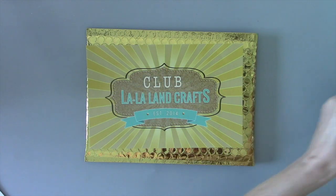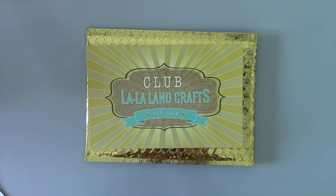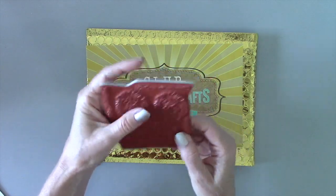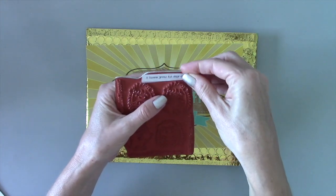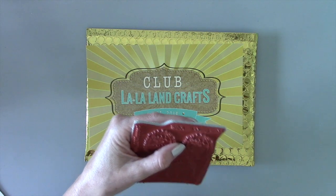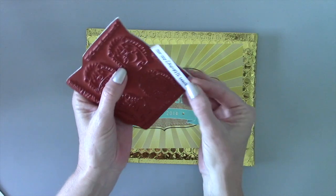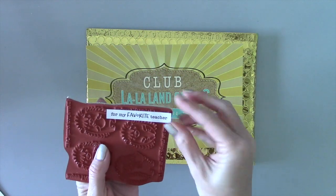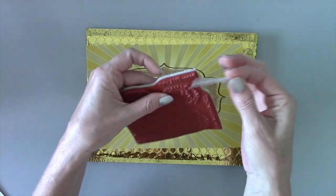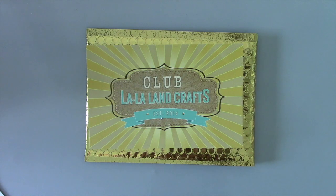On our second stamp set — the new critters — I can't wait for you to see these colored images because they're adorable. This set is called 'The Apple of My Pie' and we've got brand new hedgehogs. With this set we have sentiments: 'I Love You to My Core,' 'You're the Apple of My Pie,' 'For My Favorite Teacher' — really cool with the apple theme — and 'Happy Fall Y'all.'